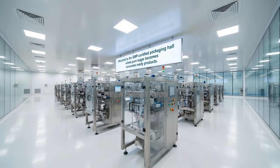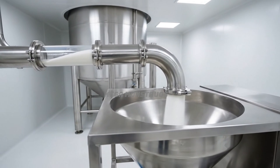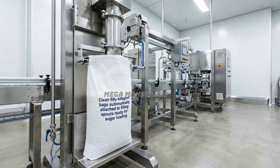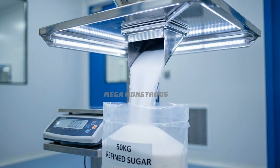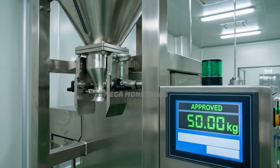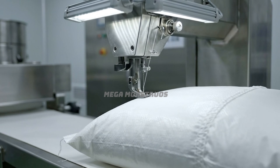Welcome to the GMP-certified packaging hall, where pure sugar becomes consumer-ready products. Refined sugar flows through sealed pipes into stainless steel bagging machine hoppers. Hoppers filled with sparkling refined sugar feed precision electronic weighing systems below. Refined sugar pours precisely into bags through enclosed spouts at 50 kg each. Digital scales confirm exact 50 kg weight before bags release for sealing. Filled bags travel to automatic sewing machines, sealing openings with strong, tight stitching.